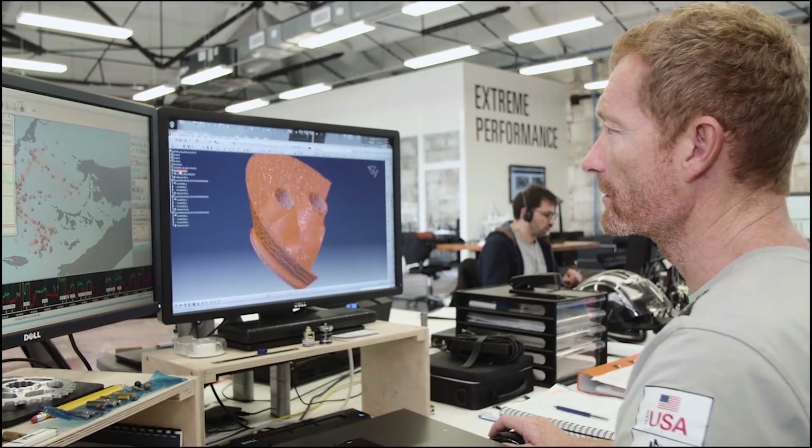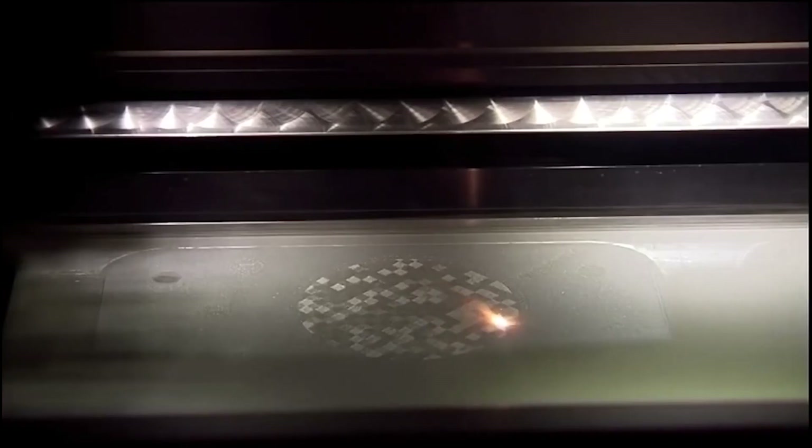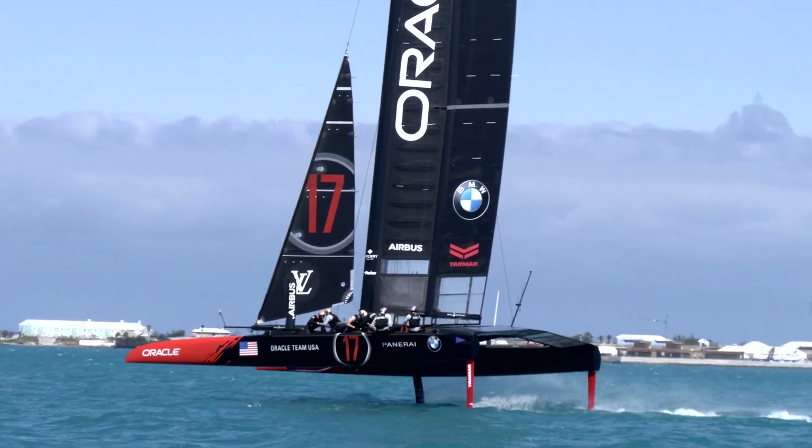We use 3D printing first because we can do many parts that would take way more time to machine. The main benefits will be the weight — weight is a key parameter for such a highly competitive boat — but you also have cost and lead time playing a role.